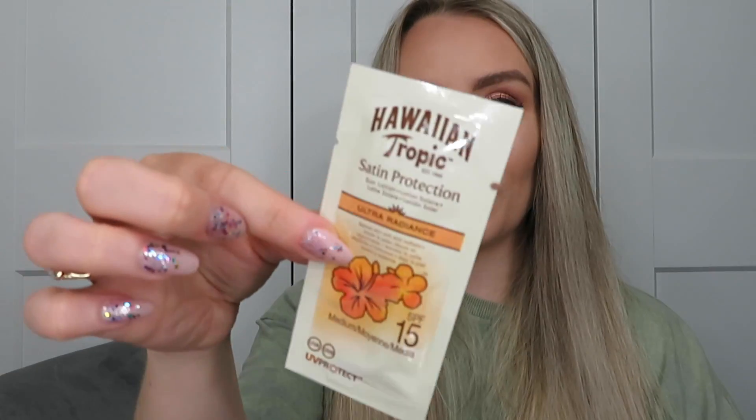We've also got a little freebie sample of Hawaiian Tropic sun cream in SPF 15 — that will definitely get used when I'm sitting in the garden. Then I thought my box was empty, but when I moved the packaging out of the way I realized it was still really heavy. There was a huge product hiding at the bottom — this is the OFRA Glow Up Highlighter Palette.